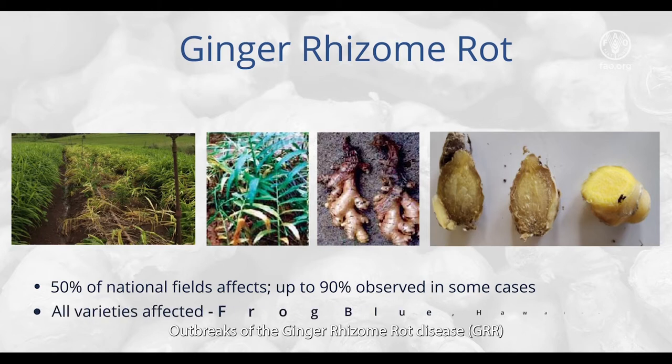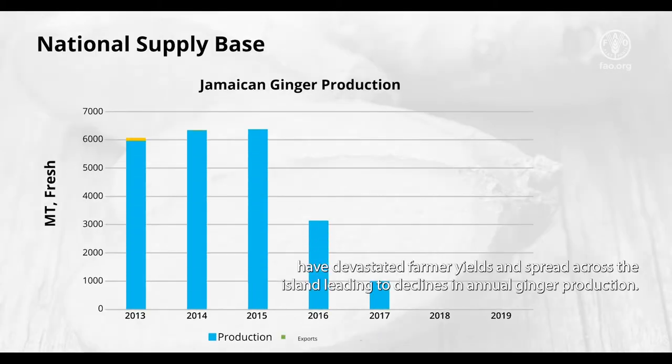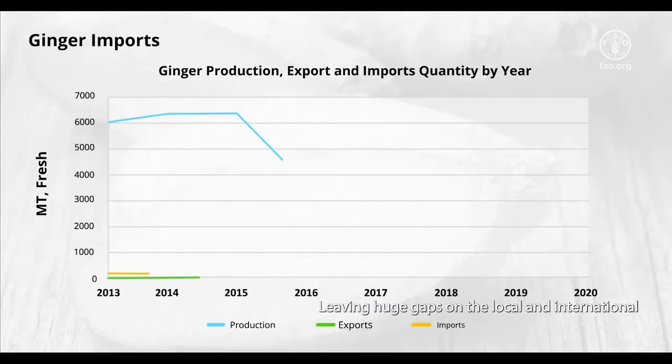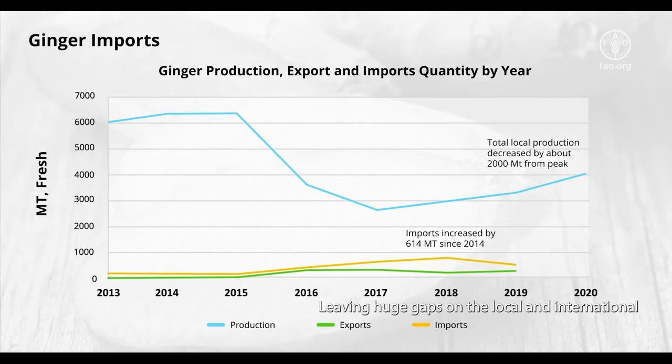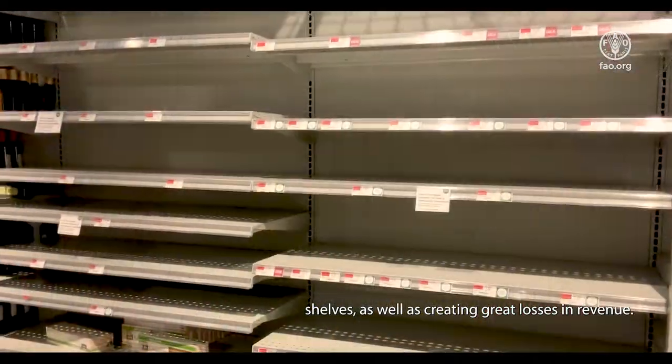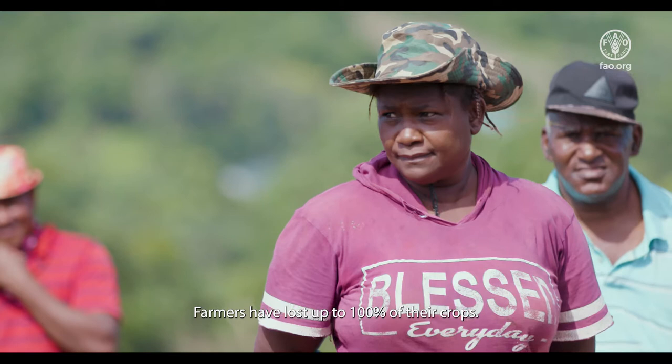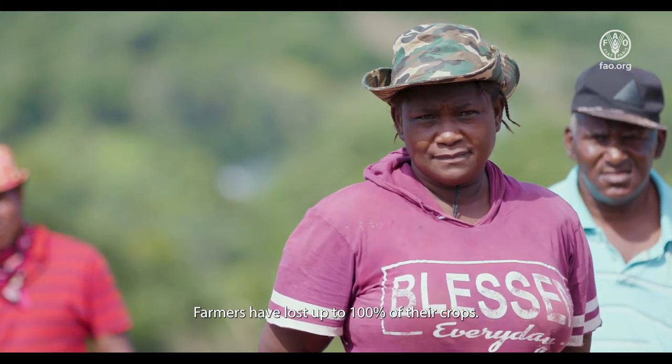Outbreaks of the ginger rhizome rot disease, GRR, have devastated farmer yields and spread across the island, leading to declines in annual ginger production, leaving huge gaps on the local and international shelves, as well as creating great losses in revenue. Whenever you have a spike in the rhizome rot, farmers encounter significant loss — farmers have lost up to 100% of their crop.